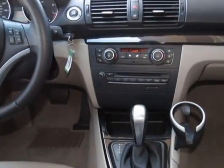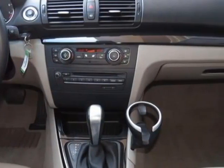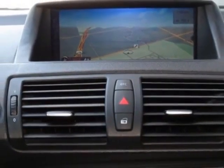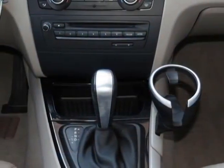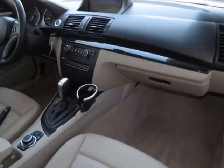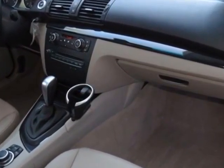Further options include Harman Kardon surround sound, iPod and USB adapter, smartphone integration, and taupe leatherette seat trim. Call 877-705-4076 or email our friendly sales staff today to schedule a test drive.